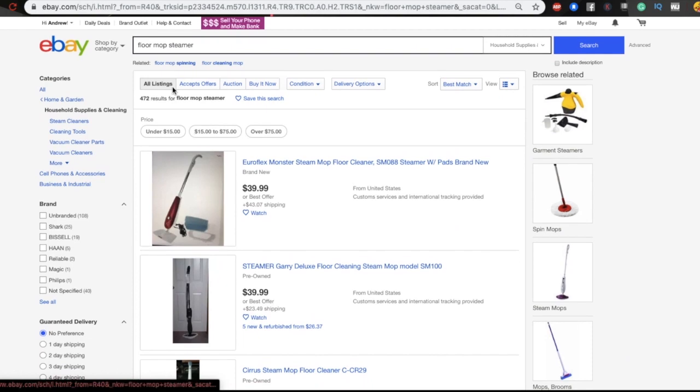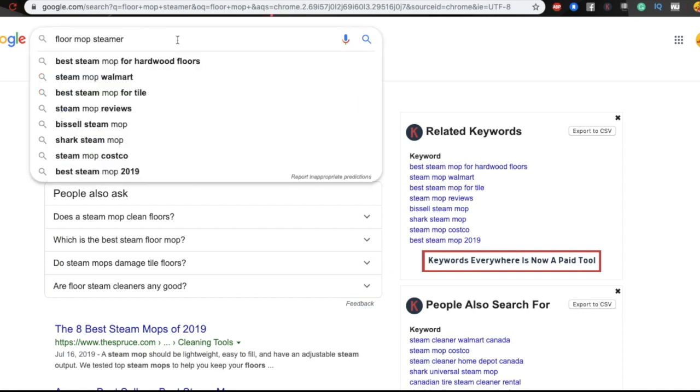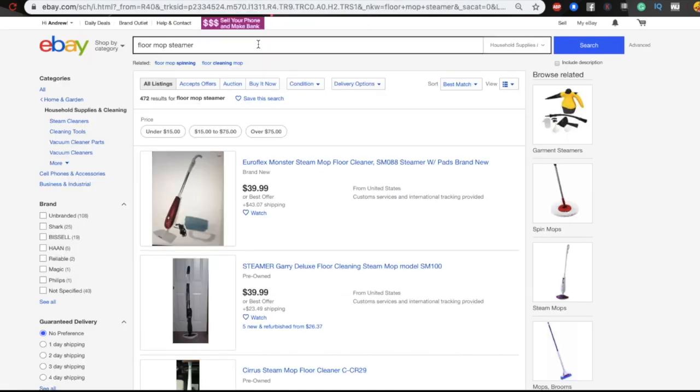I would not go with 'floor mop steamer' — still too many people to compete with. I go back and forth checking how I can rank my keywords, because there is real power in the keywords. The eBay algorithm is not stupid; I cannot trick it into placing me at the very top. If somebody is searching for 'floor mop steamer,' I have to find something else — my goal is to find keywords where I can actually aim and rank.